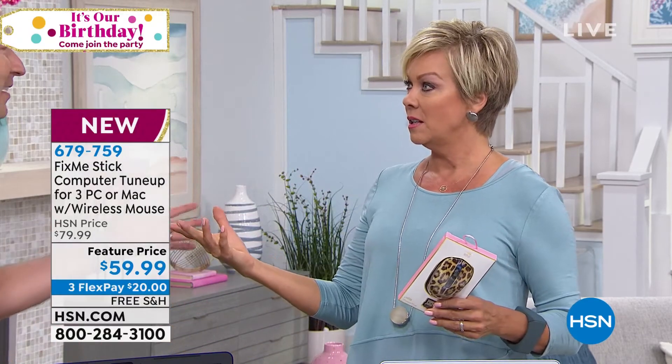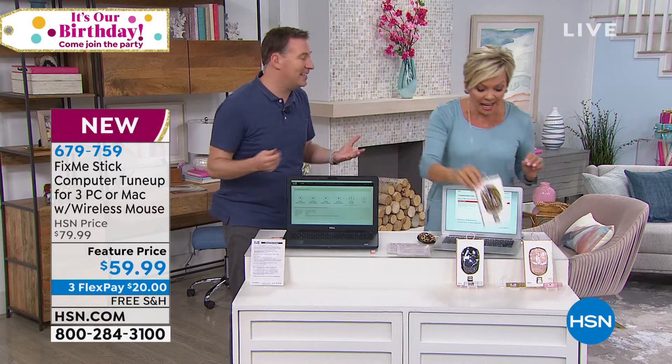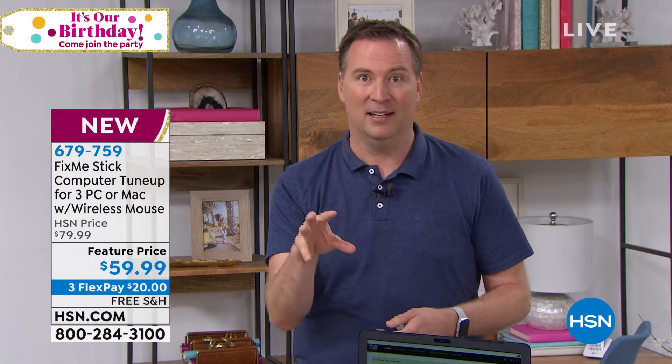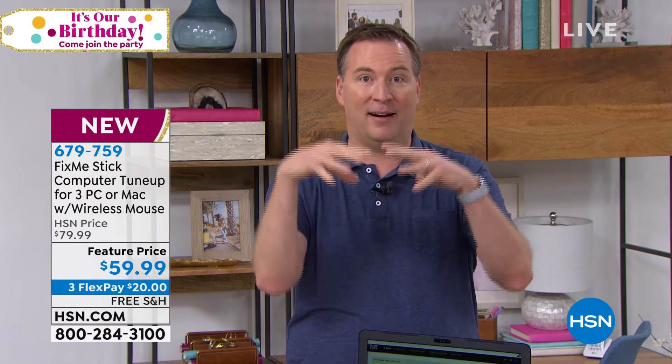There are 300,000 new viruses discovered every day and 500 million that we know of. We've known about the Michelangelo virus for more than two decades, but people are still exposed because all they're using is their antivirus. When you run your antivirus program, it gives you a long list and at the bottom says quarantine — which puts a bubble around the virus while it's still living on your computer.